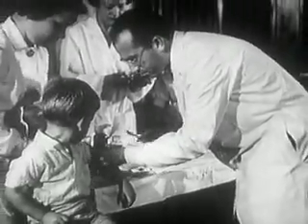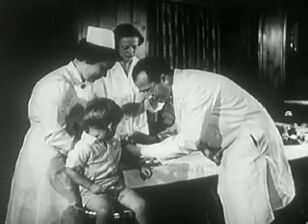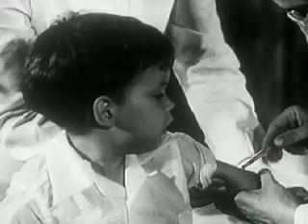Then, in 1954, a vaccine to prevent paralytic polio, developed by Dr. Jonas Salk, a grantee of the National Foundation, was tested in the largest field trials in medical history.